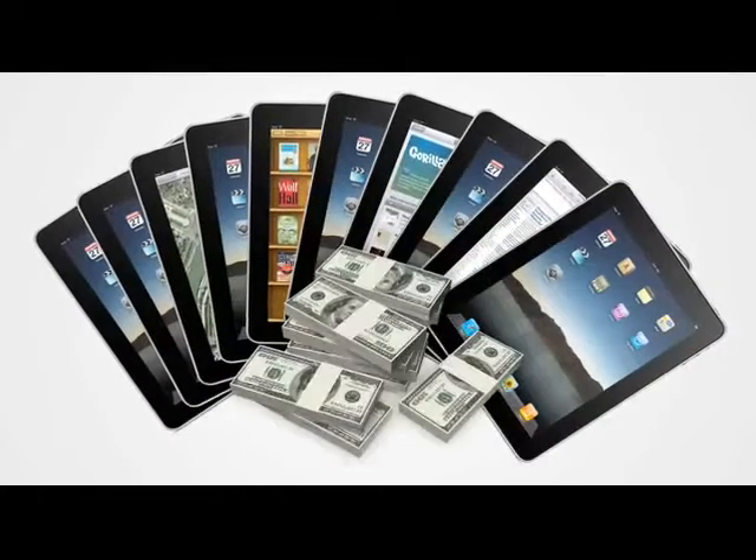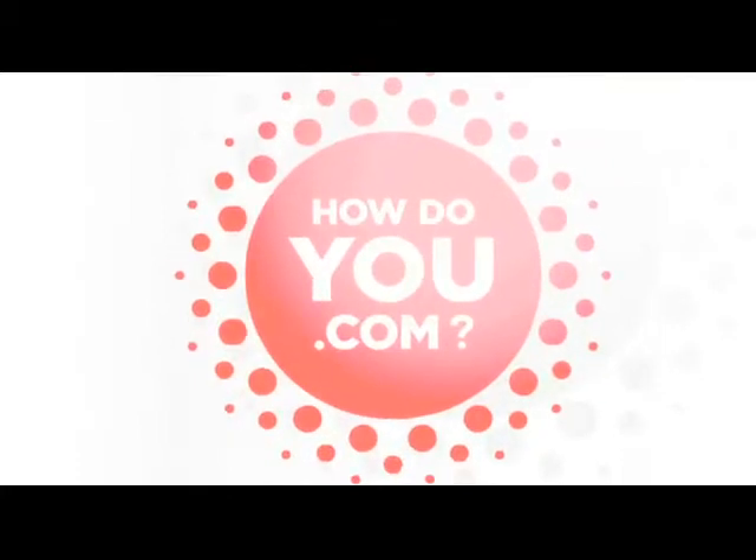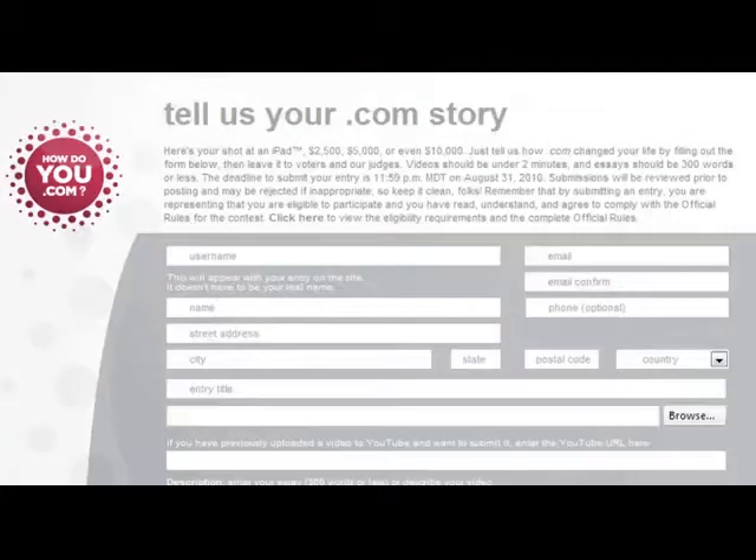Want to win one of ten iPads or up to $10,000? It's the 25th anniversary of .com, so tell us how .com has changed your life. Write your story at HowDoYou.com and you could win.